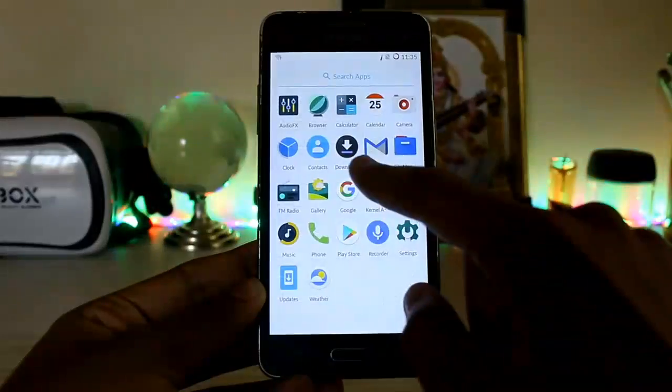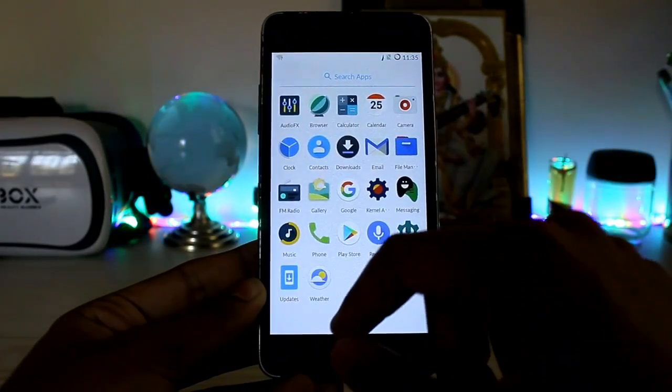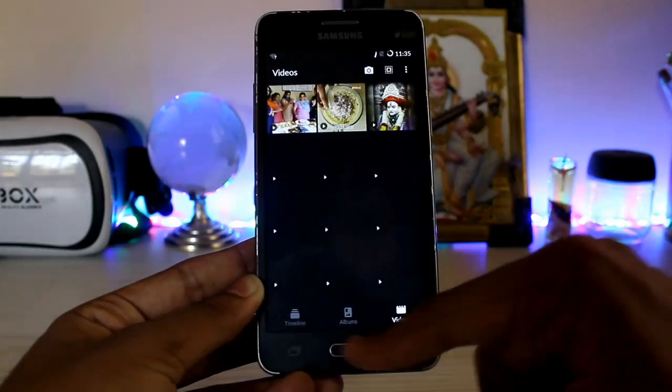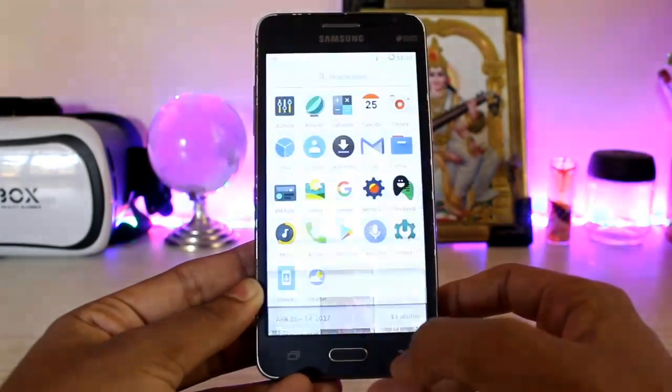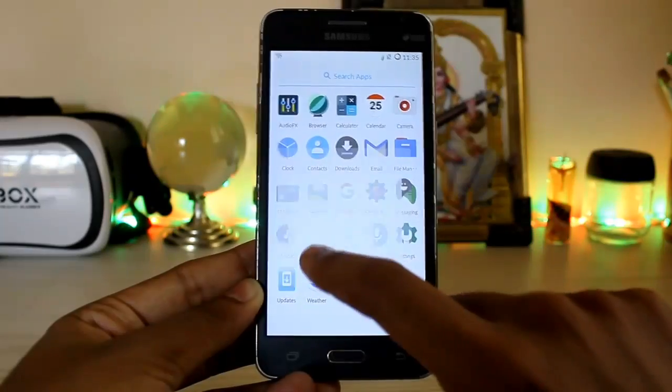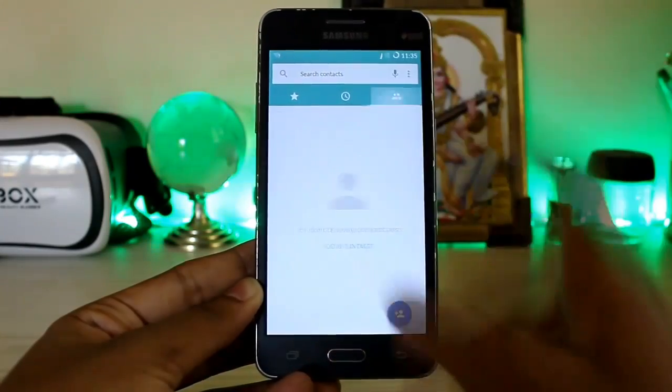As you can see, you get a ton of options from Snapdragon — contacts, downloads, emails. The gallery is a bit different: you get albums, the timeline, and videos and stuff. Quite nicely organized — I would love this on stock Android rather than Google Photos.